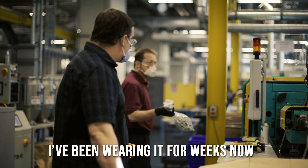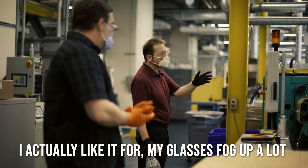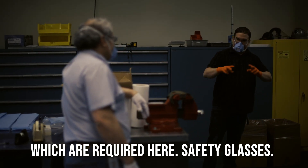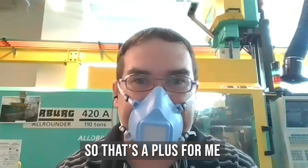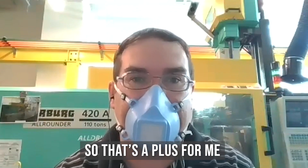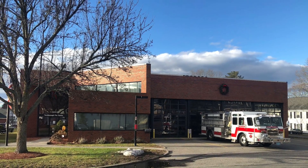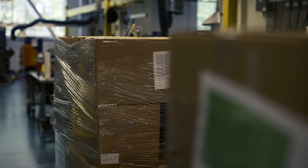I've been wearing it for weeks now. I actually like it — my glasses fog up a lot with other masks, but with this one I can actually wear my glasses, which are required here. So that's a plus for me. We donated a number of these to the North Borough, Massachusetts Fire and Police Departments. We also made some donations to other hospitals and nursing homes. It's been a nice team effort for sure.